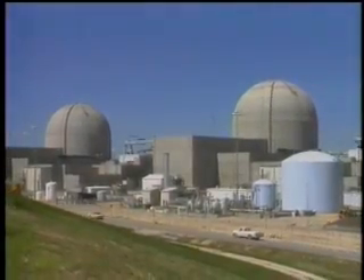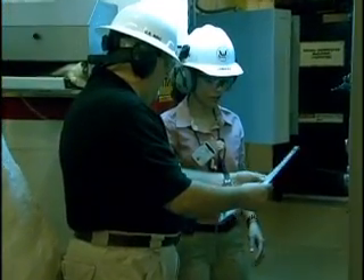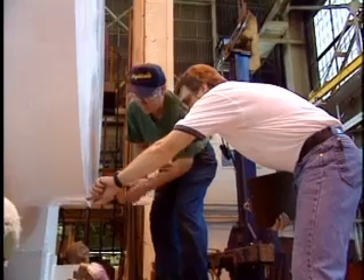America's nuclear energy plants are performing at their highest level of safety and productivity in their 50-year history. A key factor in that success is that nuclear plants undergo constant inspection and maintenance.